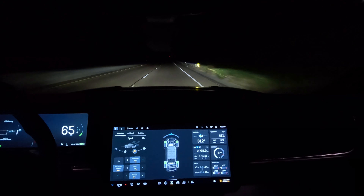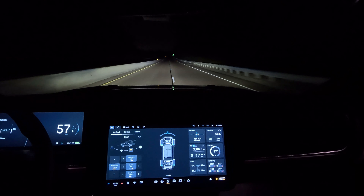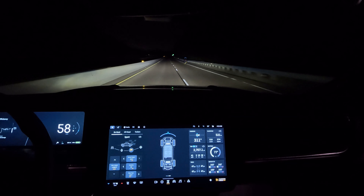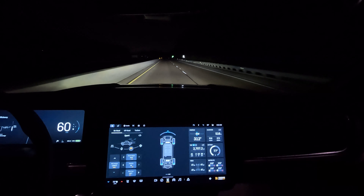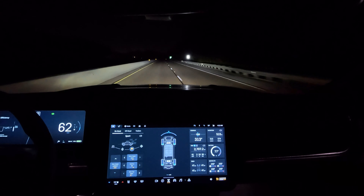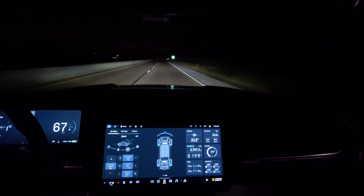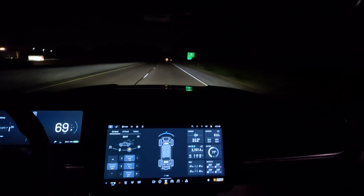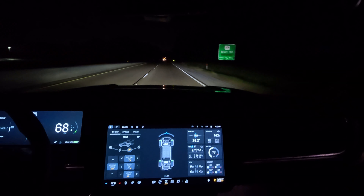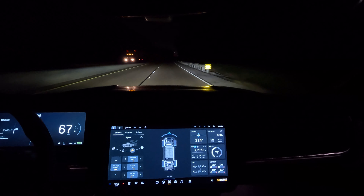Wait — what the heck is that? Is that guy on a bike? That is dangerous. No reflections at all, very dangerous. I did not see that guy — I thought it was an animal in the street. You need some reflective gear if you're riding on the highway like this. Very, very dangerous.